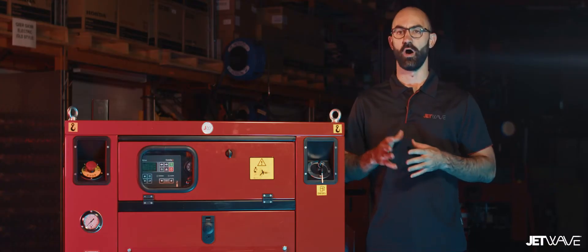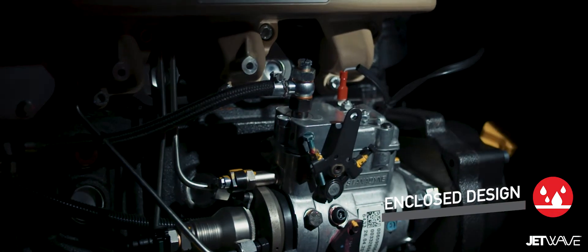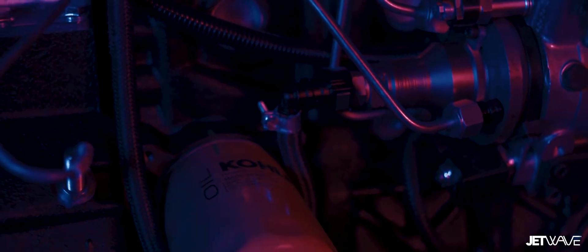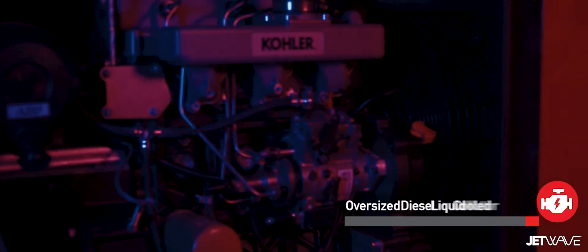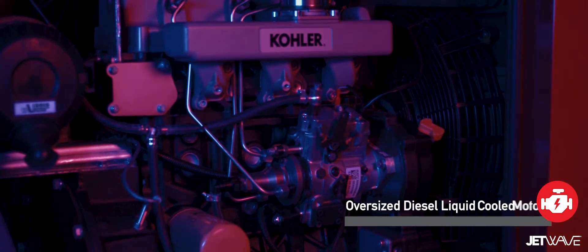The JetWave Silent series offers an industry-first fully lockable enclosed cover design, to safeguard key components from the weather. We achieve our ultra-low sound levels through exclusive JetWave technologies, including an oversized motor running at low speed, sound-deafening material fitted within, and an ultra-silenced exhaust system.